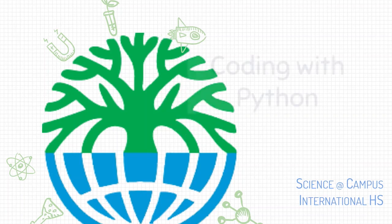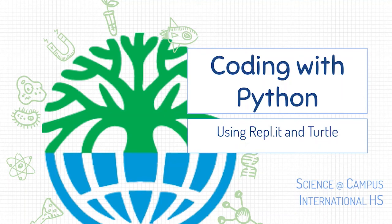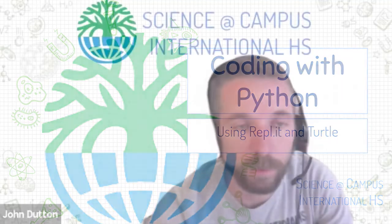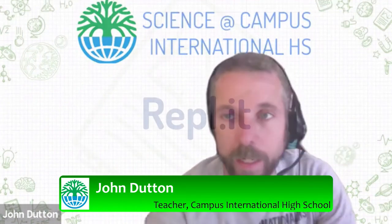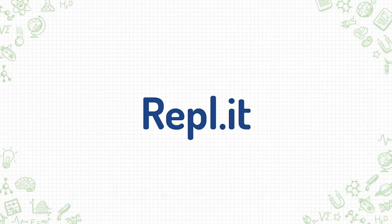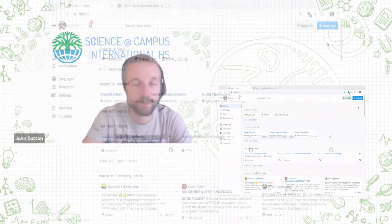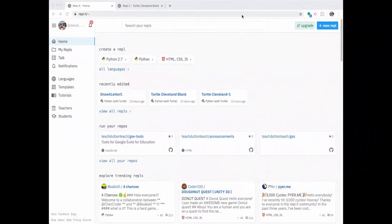Welcome. My name is John Dutton, and today I'm going to show you how to program with Python. We're going to use a couple of different tools. One is called Replit — we'll be going out to their website — and we're also going to be using a tool called Turtle. The first thing I want you to do is go to Replit. That's what you see on my screen right now. The website is repl.it.